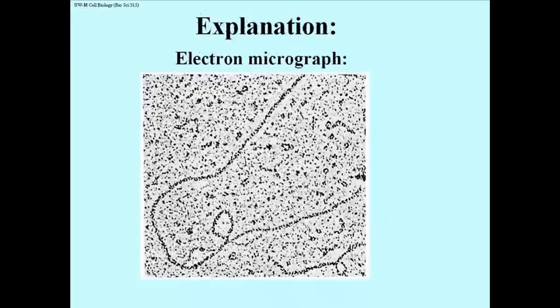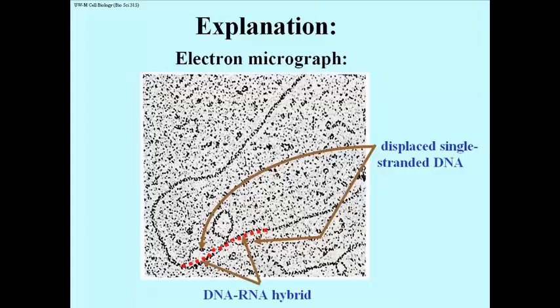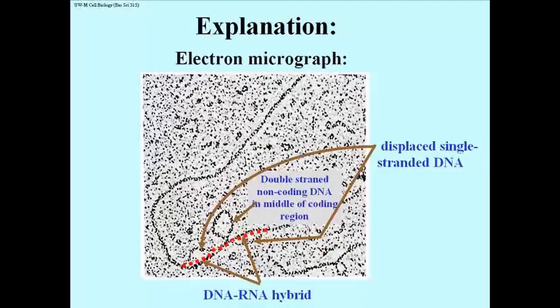Here's the explanation. The lighter tracks are indeed single-stranded DNA that were displaced when the mRNA added to the cloned gene DNA formed H-bonds with its complementary strands. The dark double-stranded loop — the unexpected bit — seems to be in the middle of the coding region of the DNA, the part that can form an RNA-DNA hybrid. This big dark loop of double-stranded DNA was interpreted to be non-coding DNA, DNA neither of whose strands was complementary to any part of the mRNA. So it was DNA that interrupted the coding sequence, thereby splitting the gene.